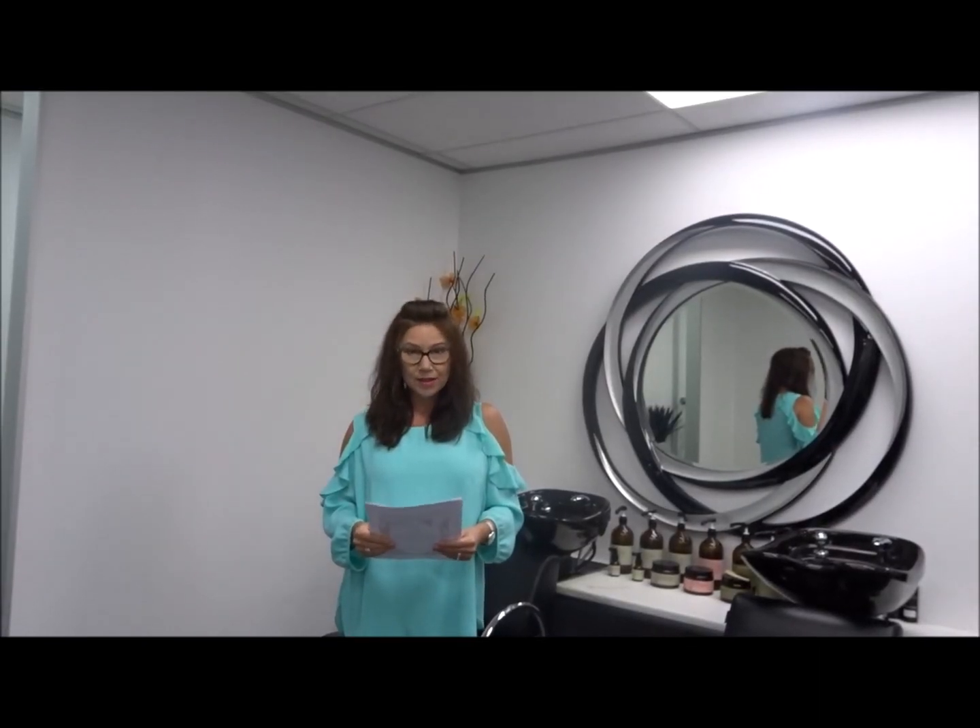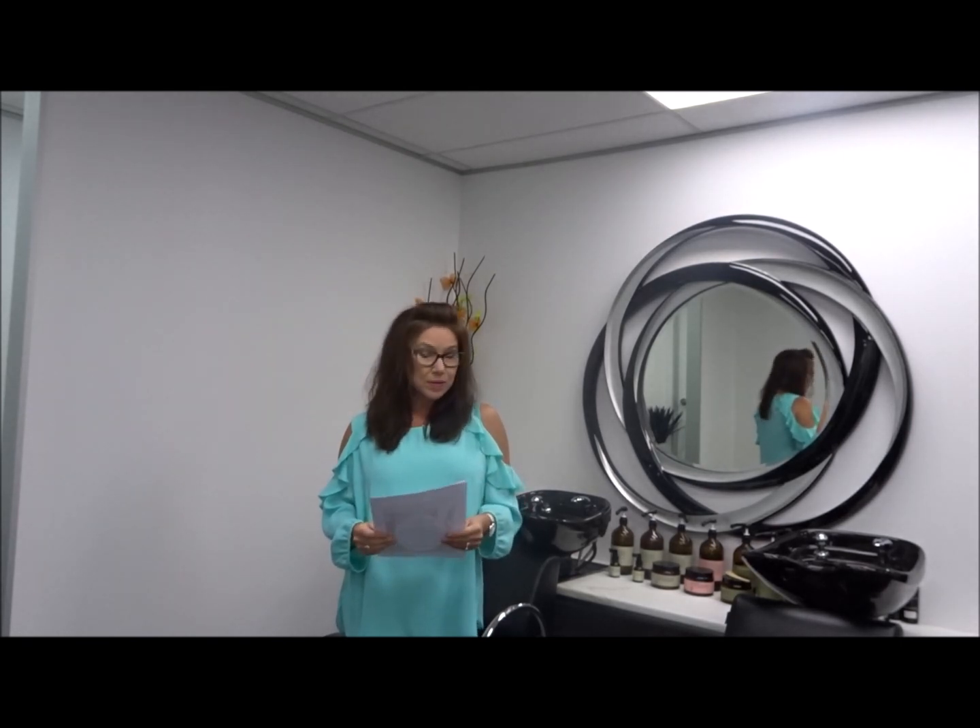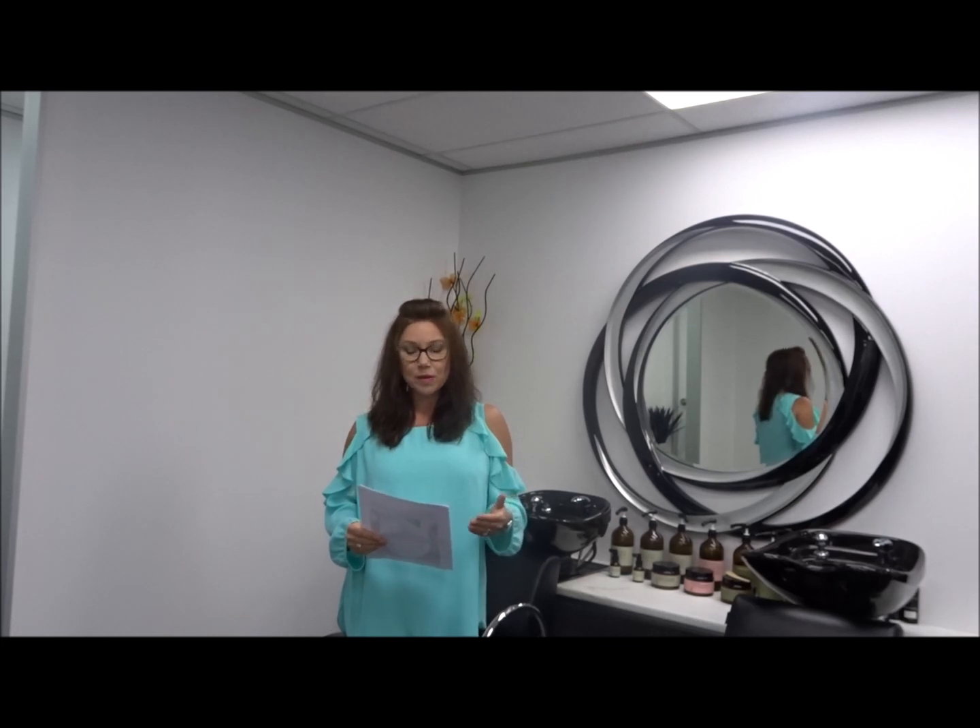Hi there, I'm Carolyn, Trichologist here at Absolique Hair Health Clinic. We're coming to you from inside our Brisbane clinic today. I just want to explain a little bit about what we do.